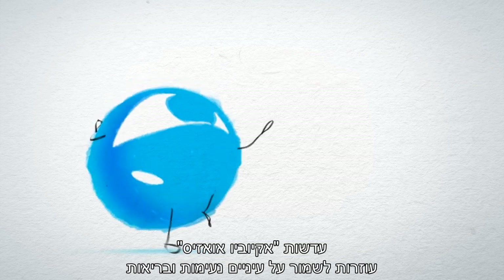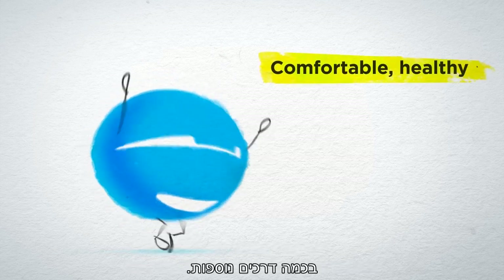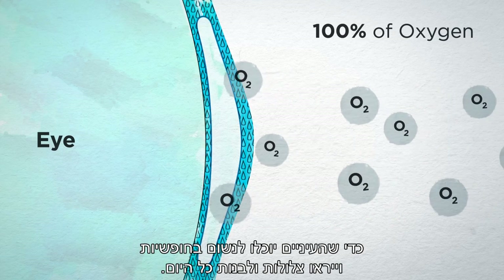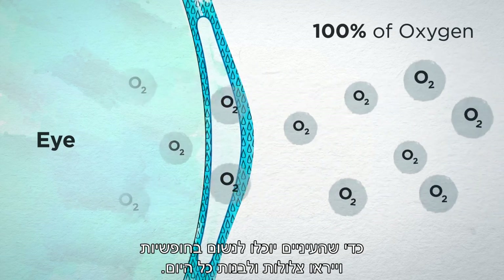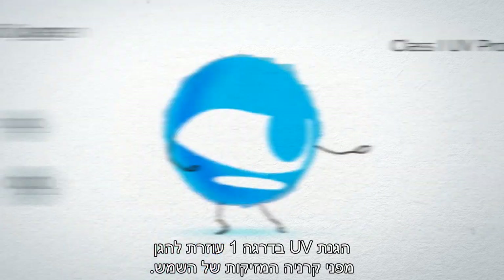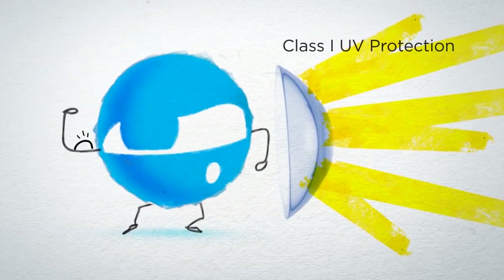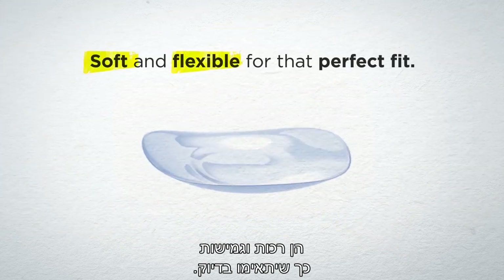AccuView Oasis keeps your eyes comfortable and healthy in a few other ways, too. They let almost 100% of oxygen pass through, so your eyes will breathe freely and look white and clear all day. Class 1 UV protection helps guard against the sun's harmful rays. They're soft and flexible for a perfect fit.